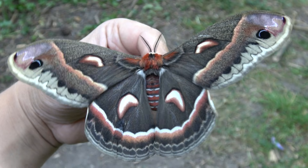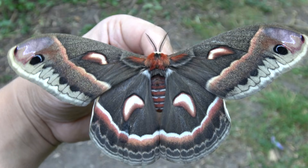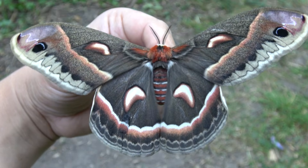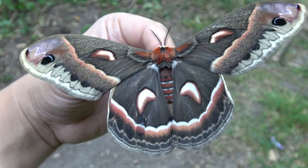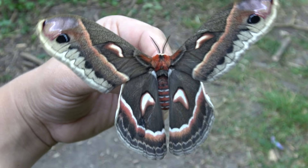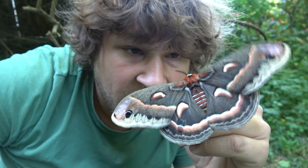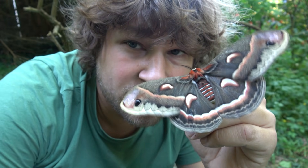This moth right here is definitely my biggest individual so far — she is huge, very big and healthy in size. I'm going to make her mate with these two new males.